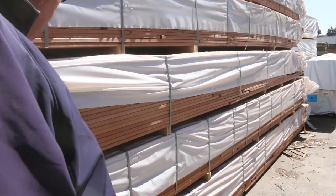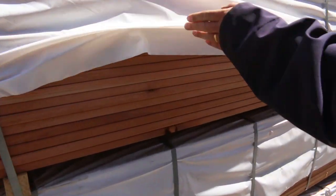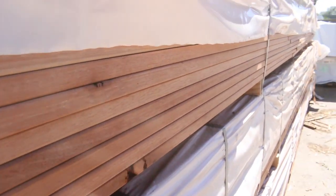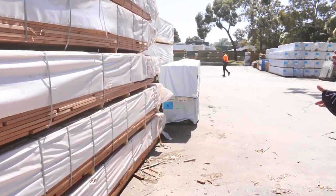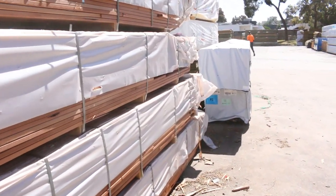Got a nice load of feature grade 135 by 19 carri decking. There's a big semi load of it sitting there. That's in the feature grade. We've also got select grade in that product as well inside the shed.